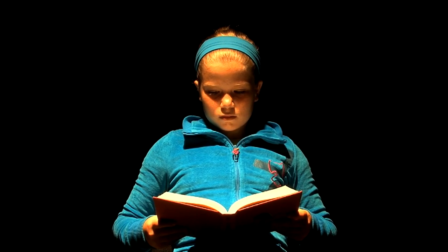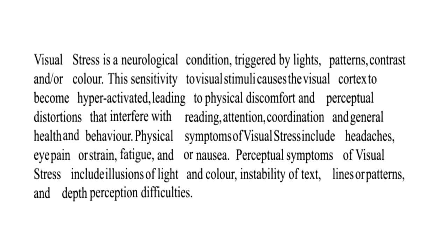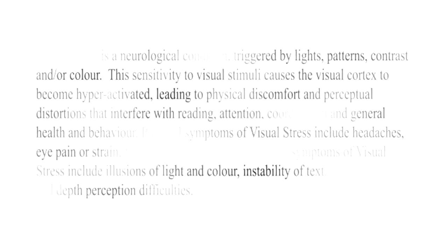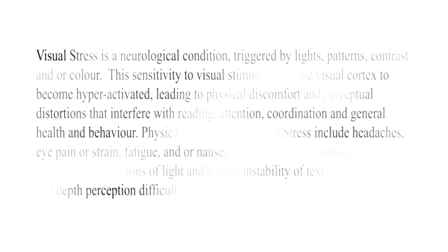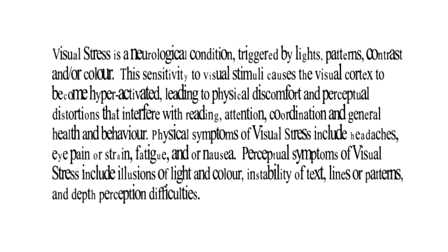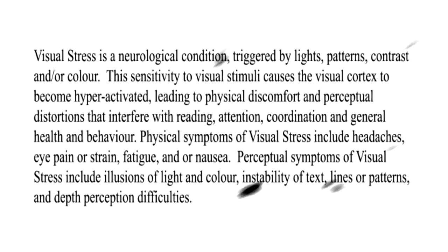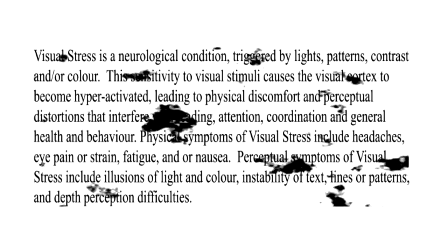Imagine that every time you read something, the words move, shimmer, jump, flip or slide around on the page. Do you find it difficult to read when it's distorted like this? Do you feel disoriented? Do your eyes or your head hurt? For someone suffering from visual stress, reading from print, a smart board or a computer screen can look a lot like this.